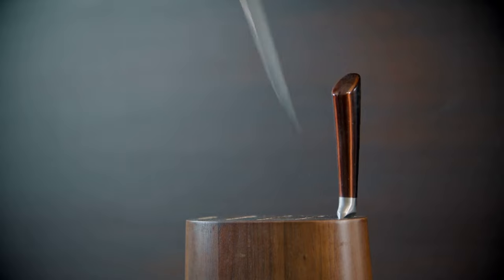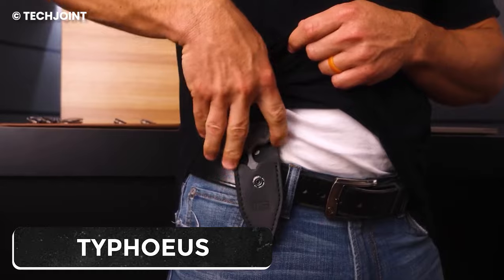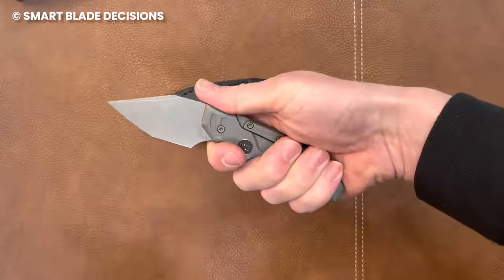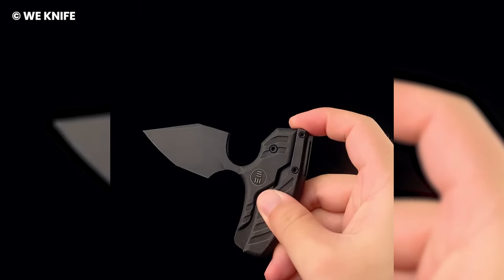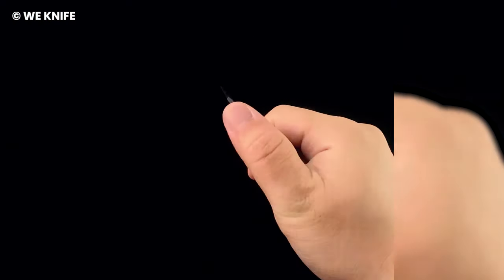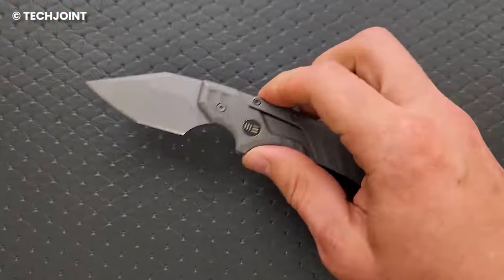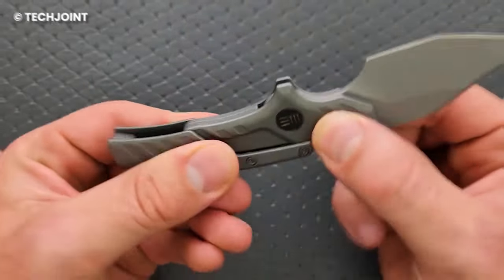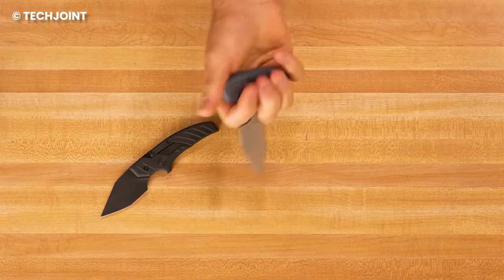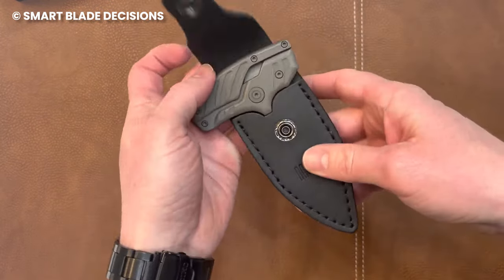Knives aren't just about keeping things on lock — they can also flex some serious style. The Typhus by WeKnifeCo breaks away from the regular knife scene and adds a touch of urban cool to the game. The handle of the Typhus screams sophistication, rocking a titanium vibe that's straight-up street chic. This knife goes from stealth mode in its sheath to a full-on fixed blade with one slick move. The blade is sharp and made from top-notch steel — the Typhus is a statement for those who want a blade that's sharp and on point in the style department.